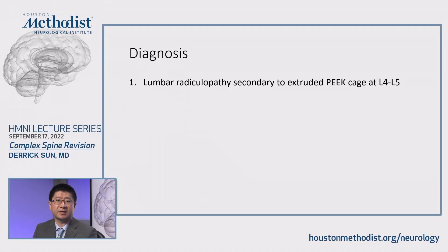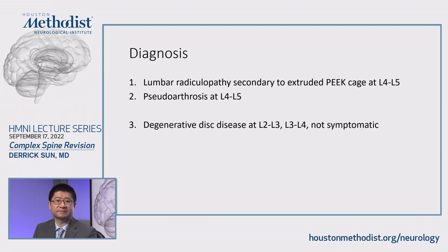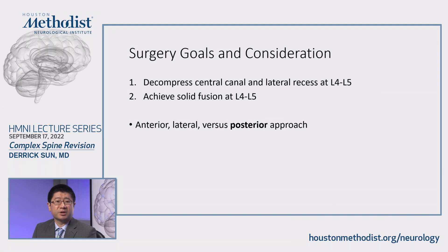Our diagnosis is fairly straightforward. This is lumbar radiculopathy secondary to an extruded PEEK cage. She also has uterarthrosis at L4-L5, and some degenerative disc disease at L2-3 and L3-4, but that was deemed not symptomatic so we decided to leave it alone. My surgery goals are: number one, decompress the central canal and the lateral recess, and then achieve solid fusion at L4-5.